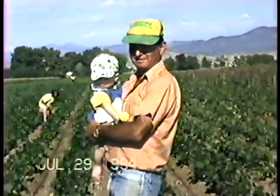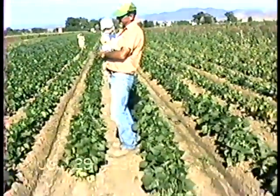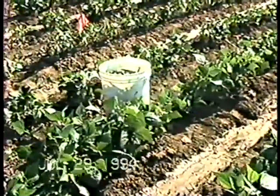Look at the flowers. The kids picking. We're out on the green bean row. I'm picking off all of these buckets of green beans. We're looking at some sweet corn.